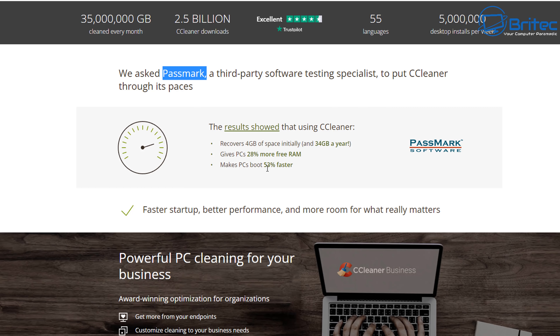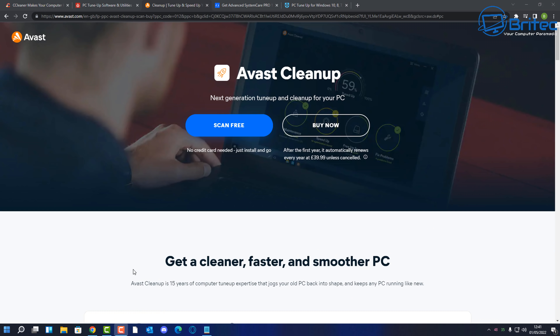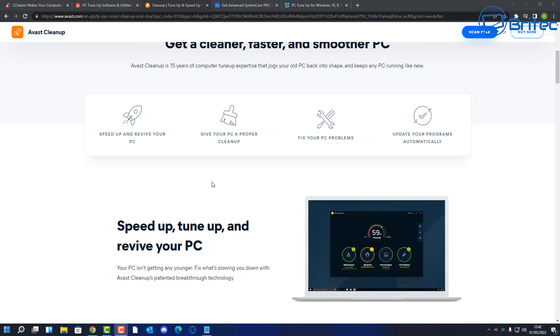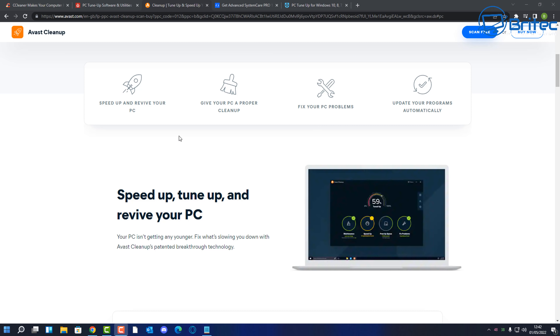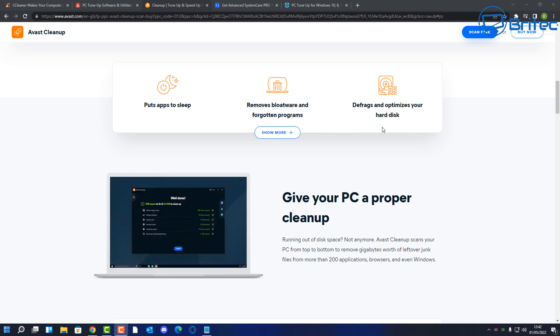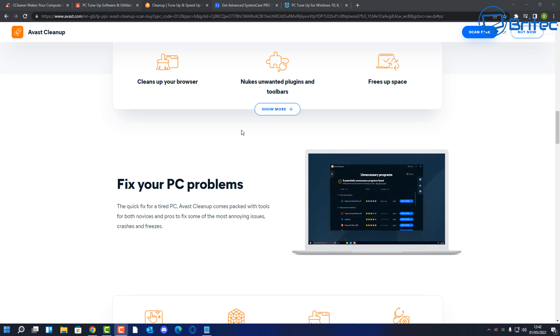There are other software companies like Avast that have jumped on this as well, offering similar software. This sort of stuff went away a little bit but it's made a comeback — they can make money mis-selling software to people who don't need it, because it's not going to fix all your PC problems or remove bloatware as claimed. People fall for this and end up buying it thinking it's going to fix problems, and it won't.